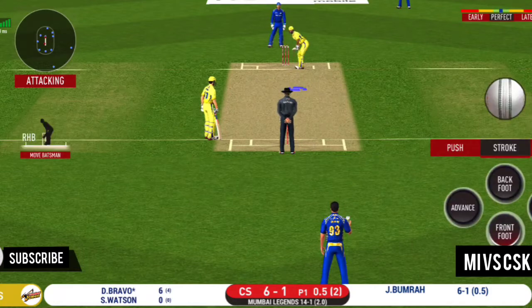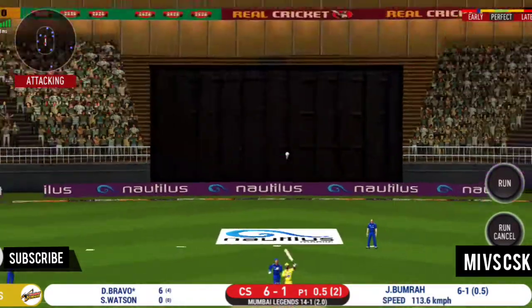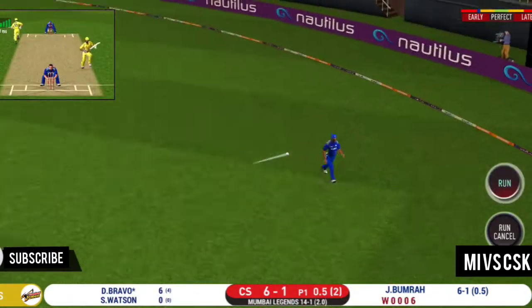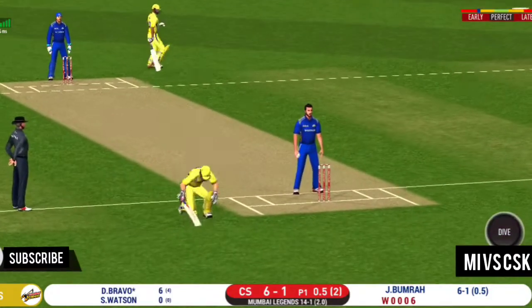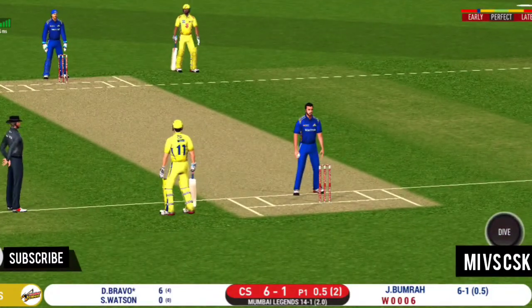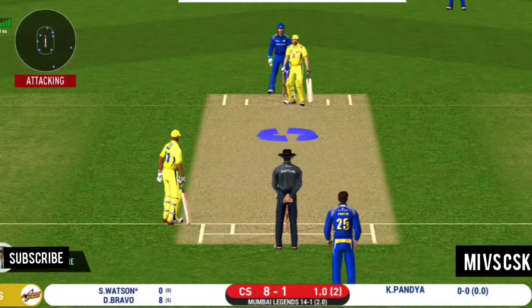He is looking in good touch here. Nicely played — they can get two here. Running has been top class by both the batsmen. Spinner into the action from the other end.